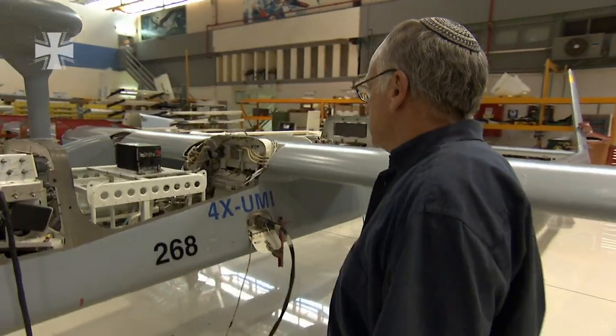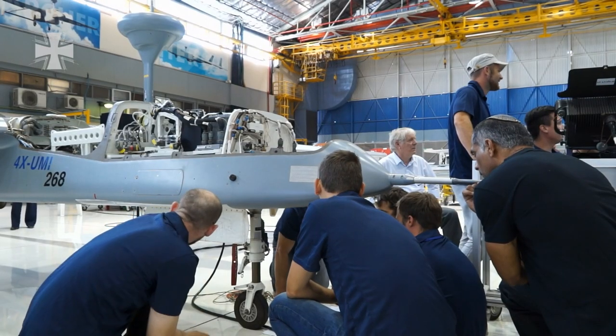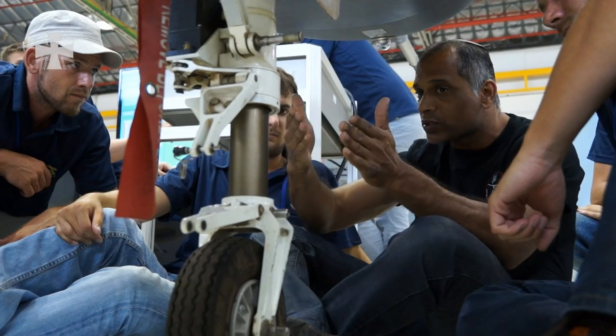We have established a training academy here in Israel. Until today I am proud to say that we have trained already more than 80 aircraft operators, more than 50 payload operators and a lot of technicians from the industry. Those people are qualified and they are doing the job wherever needed — that is the concept we are working with Germany.